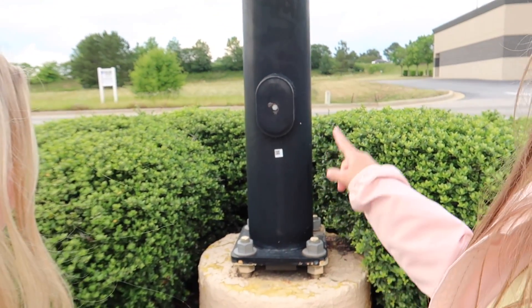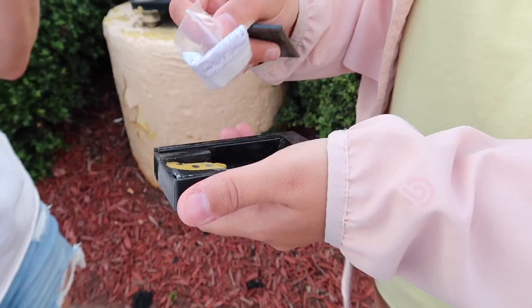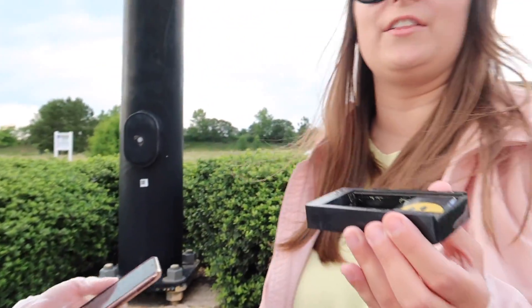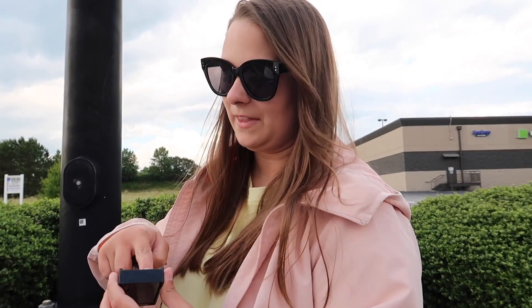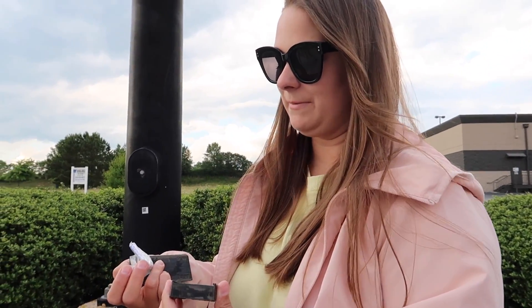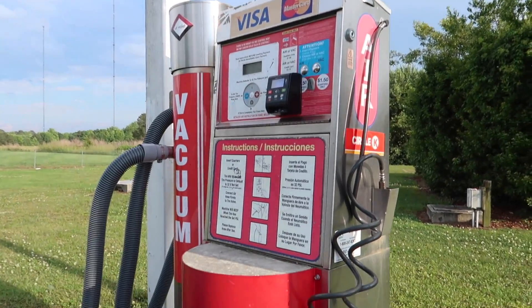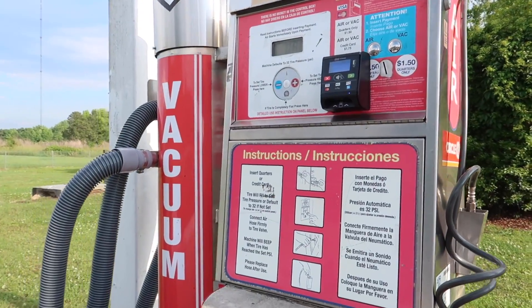Well guys, our next geocache took us to good old Walmart. Apparently it's on this light pole somewhere. Found one guys - it was underneath this thing and it looked very suspicious. I was like, okay, that has to be something - and it was! So we've made it to the Circle K and we're trying to find our next geocache.